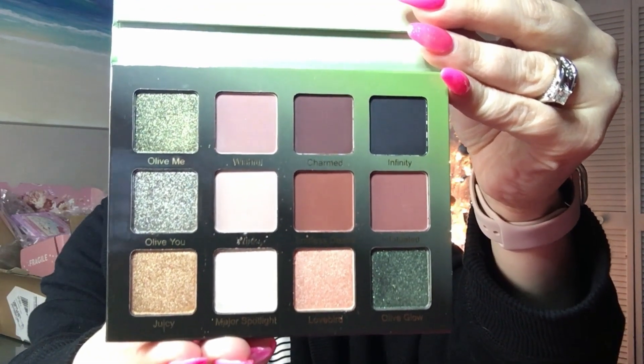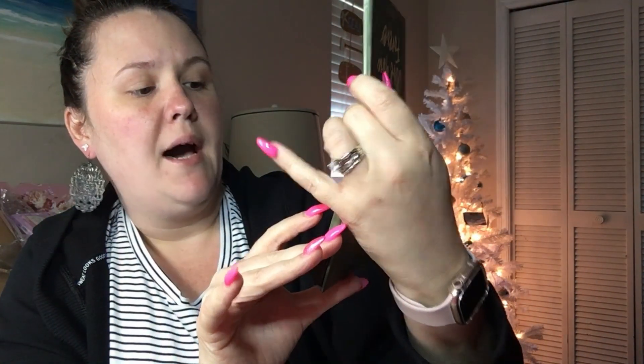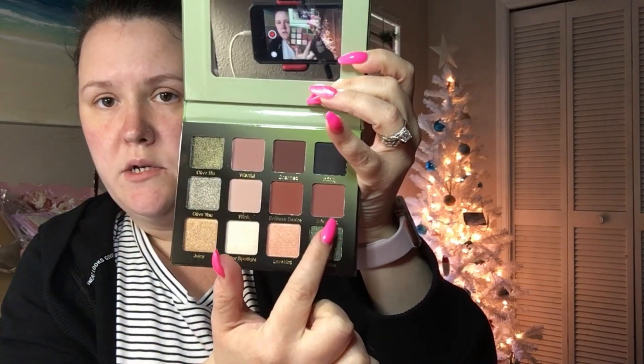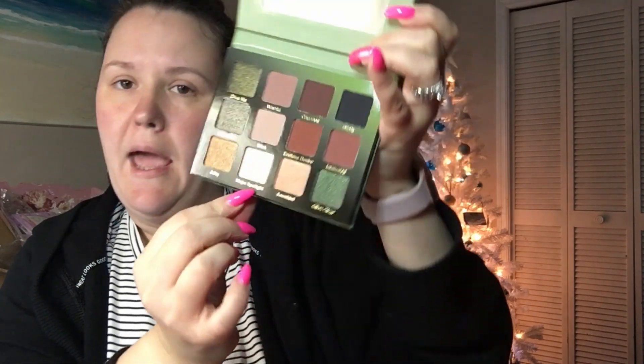So pretty! I will of course read you guys the shade names. Going from this side: on the top row you have Infinity, Charmed, Wishful, and All of Me. Then starting here: Infatuated, Endless Desire, Wink, and All of You. And then on the next row: Olive Glow, Lovebird, Major Spotlight, and Juicy.